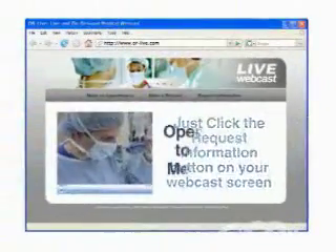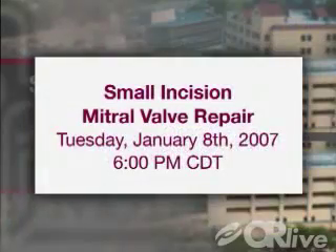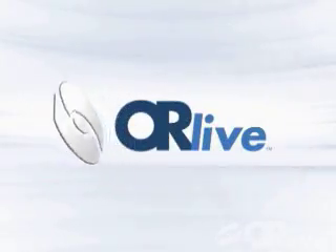OR Live makes it easy for you to learn more. Just click on the Request Information button on your webcast screen and open the door to informed medical care. Join us on Tuesday, January 8th at 6 p.m. Central Time to witness a small incision mitral valve replacement. We'll see you next time. Bye.